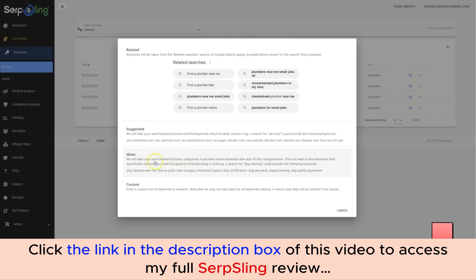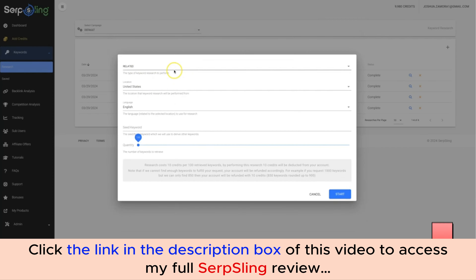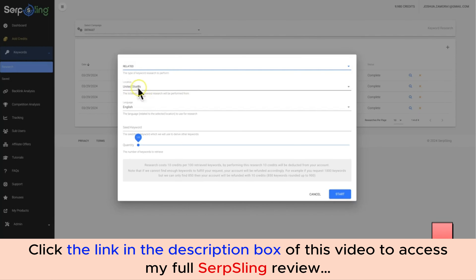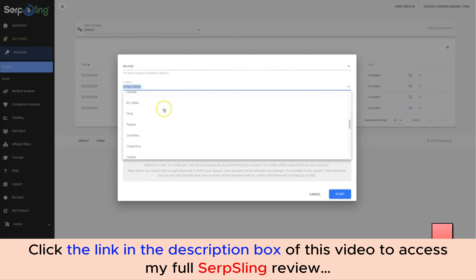Down here we have our Custom option, which lets you type in a specific keyword or list of keywords you want to target and perform further research based on exactly those. I'm going to go ahead and go with the Related option. If you change your mind, you can just click the option again and switch to whichever one you prefer.